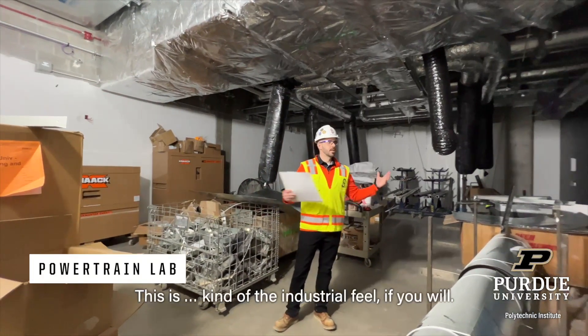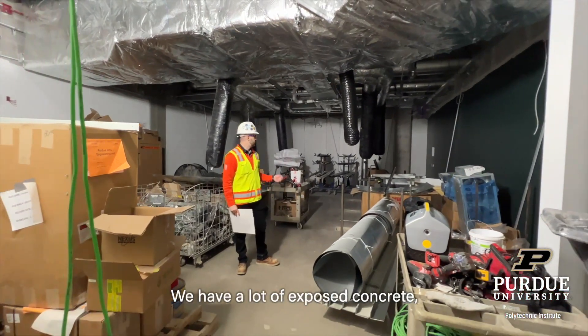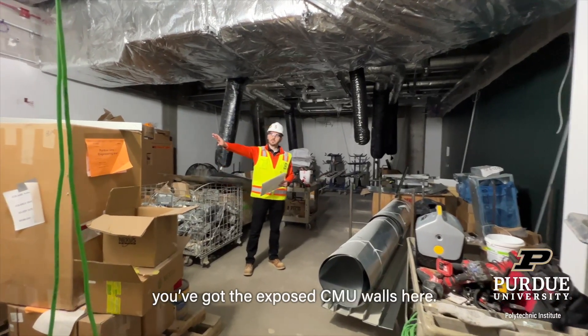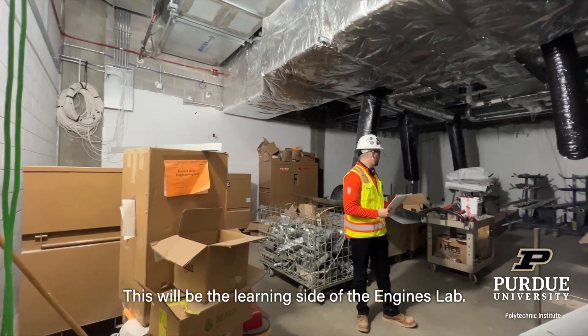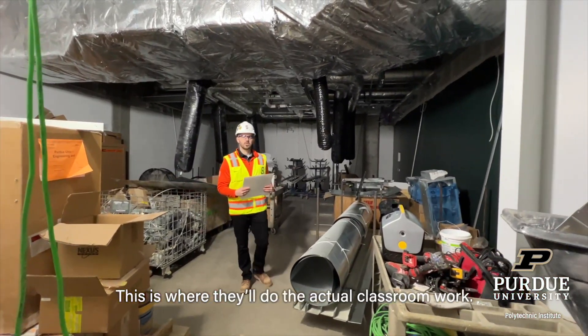This is kind of the industrial feel, if you will. We have a lot of exposed concrete, polished concrete walls, and exposed CMU walls here. This will get a drop-in ceiling — this will be on the learning side of the engines lab, where they'll do the actual classroom work.